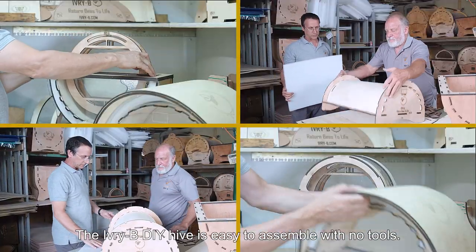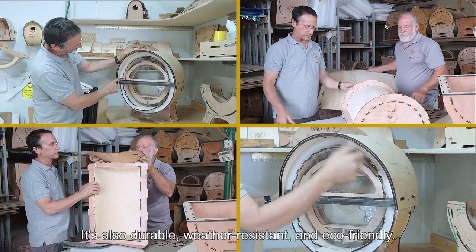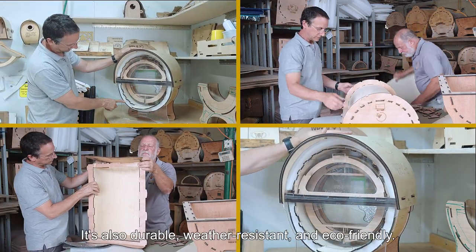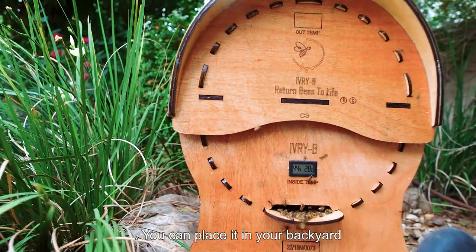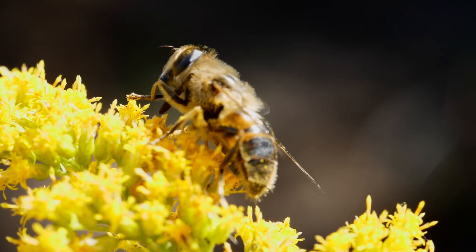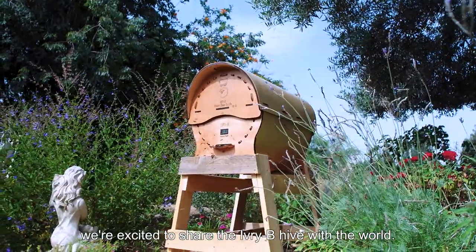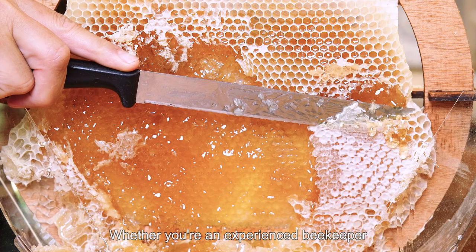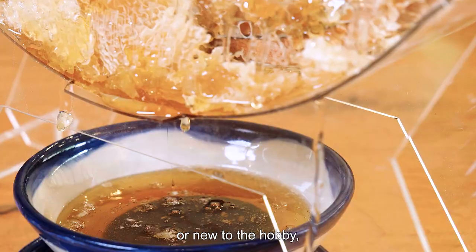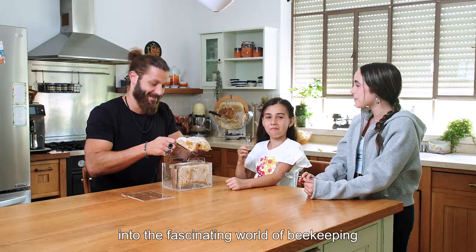The Ivory Bee DIY Hive is easy to assemble with no tools. It's also durable, weather resistant and eco-friendly. You can place it in your backyard, garden or even balcony and start your own beekeeping adventure. After years of development and testing, we're excited to share the Ivory Bee Hive with the world. Whether you're an experienced beekeeper or new to the hobby, our hive provides a window into the fascinating world of beekeeping and the opportunity to enjoy fresh honey. Get your own Ivory Bee today!